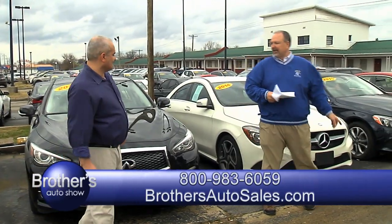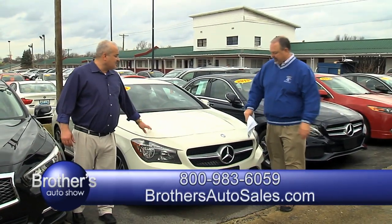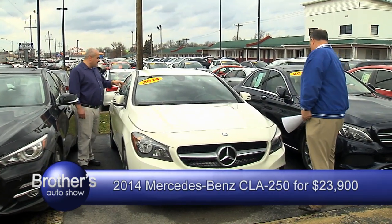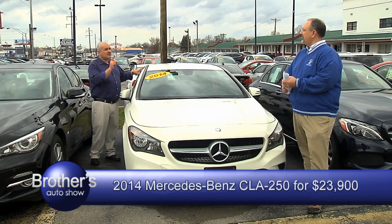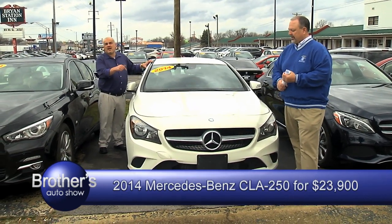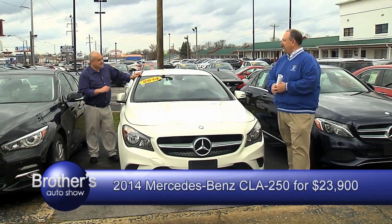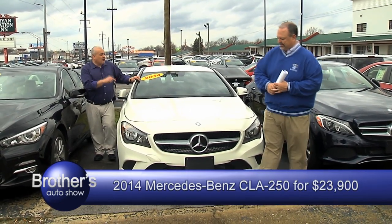I got another Mercedes here — it only has 12,000 miles. Actually, even better — 7,000 miles. It still has all the remaining manufacturer warranty. It's a 2014 CLA 250, absolutely one owner — it was a lease vehicle, some young lady leased it, kept it in the garage, only 7,000 miles. 2014 with single-digit thousand miles for only $23,900. That car probably MSRP'd around mid-$40s.